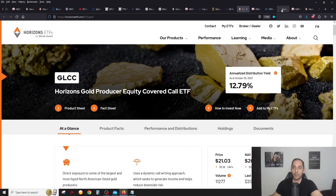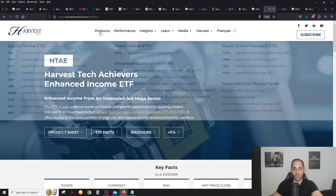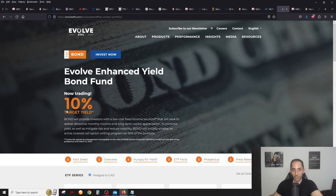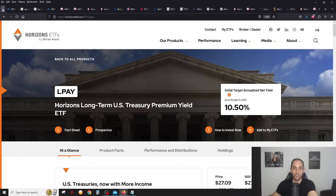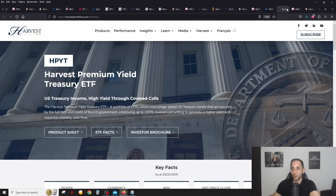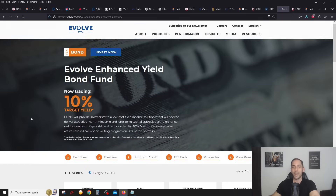Utilities are on sale — you can get UMAX from Hamilton, and HUTE from Harvest is the leveraged utility covered call ETF at 11.46% yield. For covered call US government bonds, there are now several options: BOND from Evolve, H-Bond from Hamilton, and LPBF from Horizons, all with about 10% yield. But nobody comes close to HPYT at 15% yield — Harvest went more aggressive with the covered calls. I will point out that Evolve has waived the management fee until March 31st, so BOND will have 0% management fee while the rest have around 40-45 basis points.